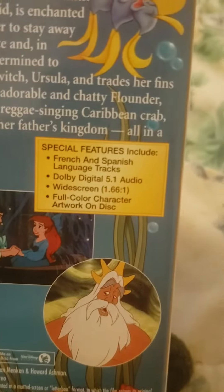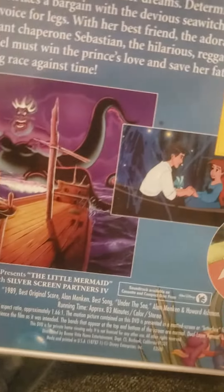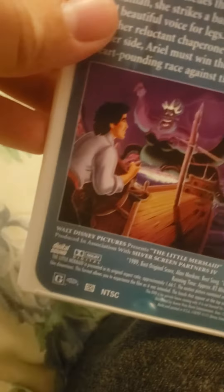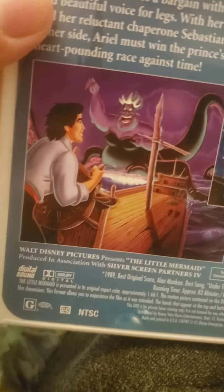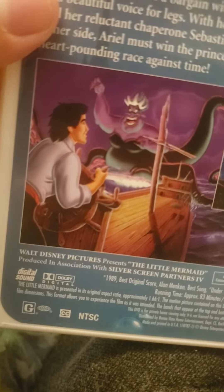On the back here you see King Triton, Prince Eric, and Ariel. On the left picture you see Prince Eric defeating Ursula. And you see Scuttle — that's all I can say on the back.